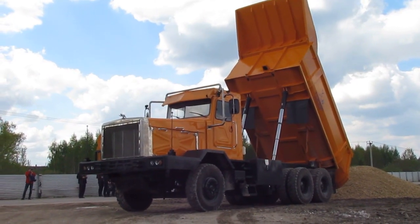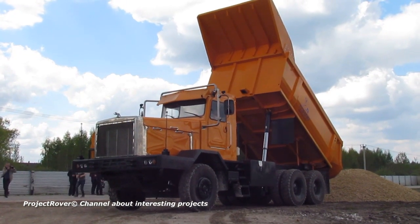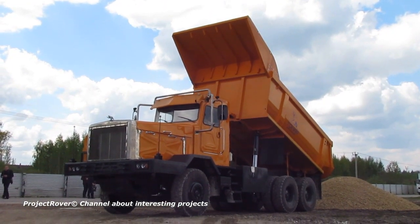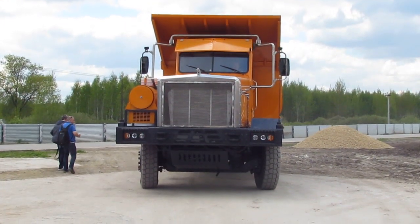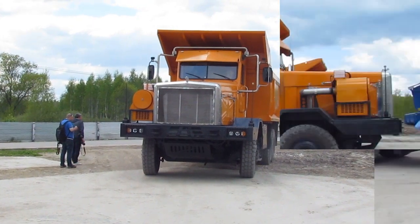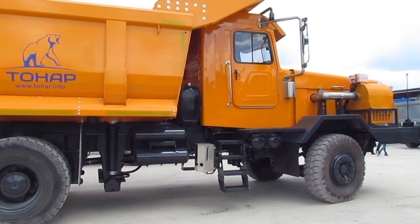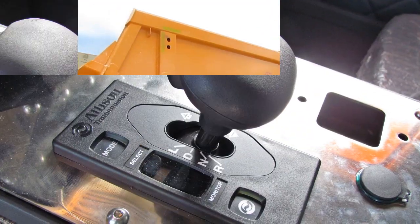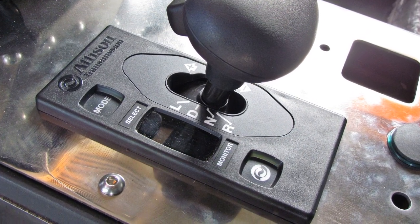Tener mining dump trucks of the first generation were equipped with a Russian-made diesel engine YaMZ-650, produced under license from Renault, paired with a manual transmission. For the new dump truck model, two engines were adapted. The first is a Cummins inline six-cylinder diesel engine manufactured in China with a displacement of 13 liters and maximum power of 450 horsepower. The second is a Russian diesel engine produced by the Tutayevsky motor plant, with a working volume of 17 liters and maximum power of 425 horsepower.